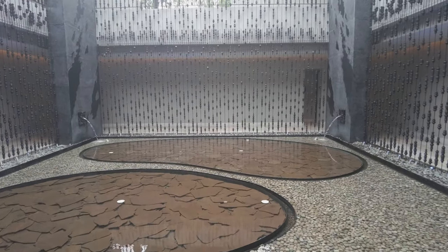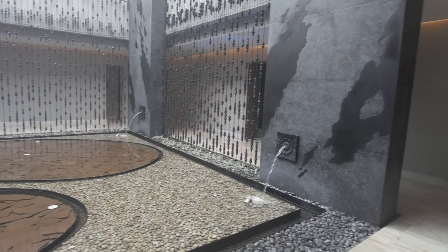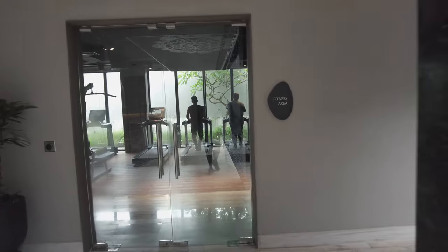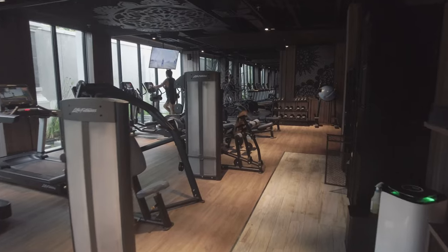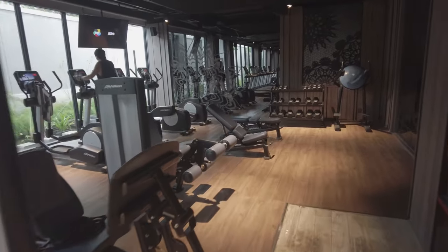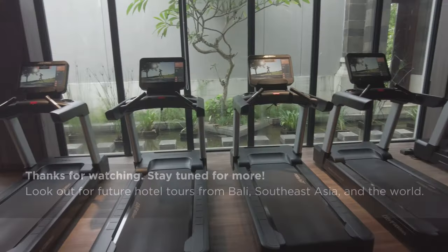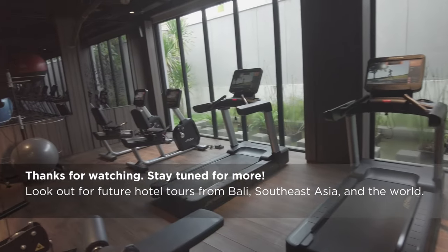As this is Bali, the spa is quite beautiful, though I didn't have any treatments so I can't speak to that. I did use the gym — it's a nice-sized gym for the property, with a good mix of cardio and strength training options. This is as good a place as any to end our look at the Renaissance Bali Nusa Dua. If you've enjoyed this video, please hit the like button. Thanks for watching, and stay tuned for more.